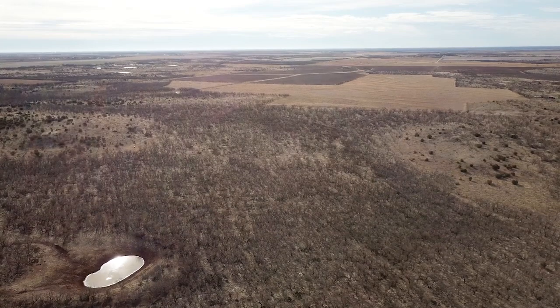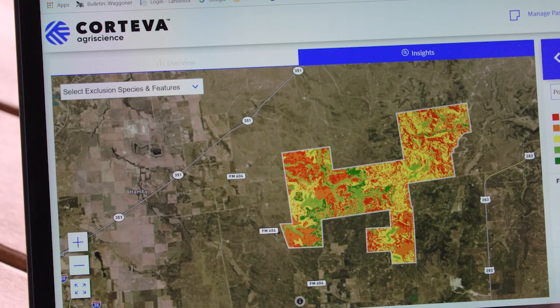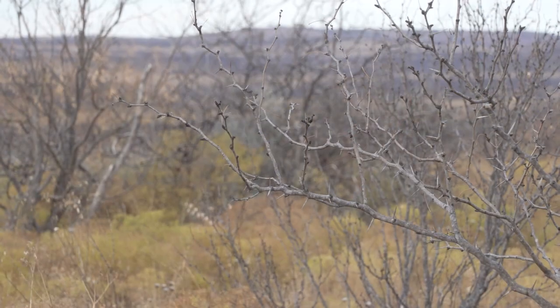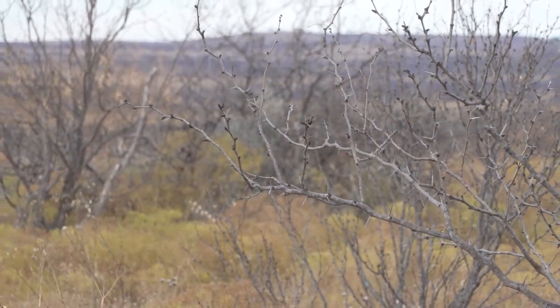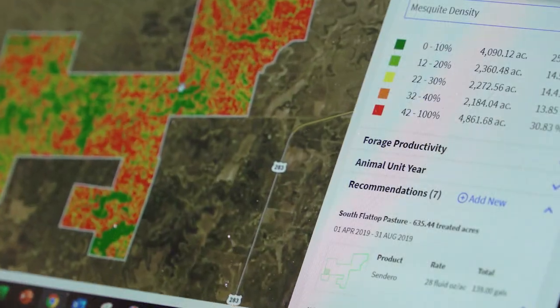Not only does LandVisor give landowners the ability to target their investment where it will provide the greatest forage production, it also helps guide the timing of spraying. What's unique about LandVisor and the mesquite control of the future is that we're able to monitor it pre-, during-, and post-treatment. We can look at plant vigor, soil temperature, and multiple types of imagery, and we have a database to understand where the sweet spot is to spray. Without LandVisor, spraying at the wrong time means wasted money and no kill.